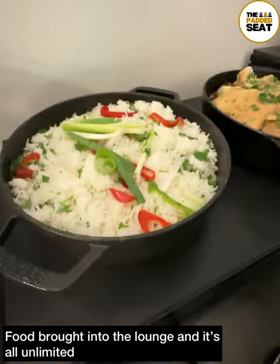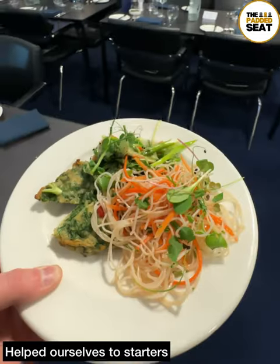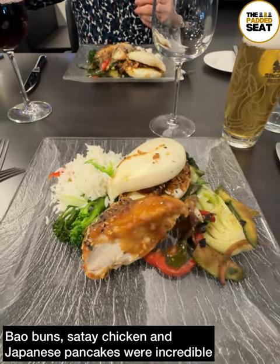Throughout the evening, food was brought into the lounge and it's a case of grabbing a plate and helping yourself. And good news — it's all unlimited. Noodles for starters, which were pretty good, then it was on to main course: bao buns, satay chicken and Japanese pancakes, all of which were incredible.